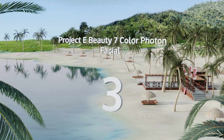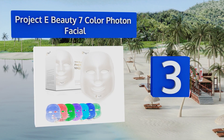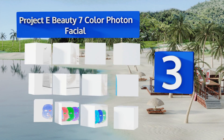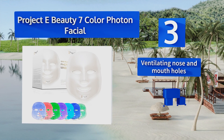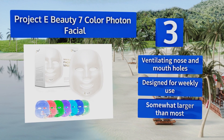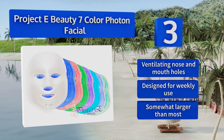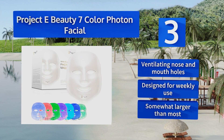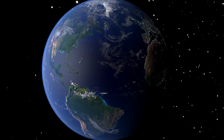Nearing the top of our list at number three, to try out a wider spectrum of this method, plug in the Project E Beauty 7 Color Photon Facial and switch between settings and intensity levels. This model includes red, cyan, purple, and light green LEDs, addressing both adult cystic acne and symptoms of aging. It comes with ventilating nose and mouth holes and is designed for weekly use, though it is somewhat larger than most.